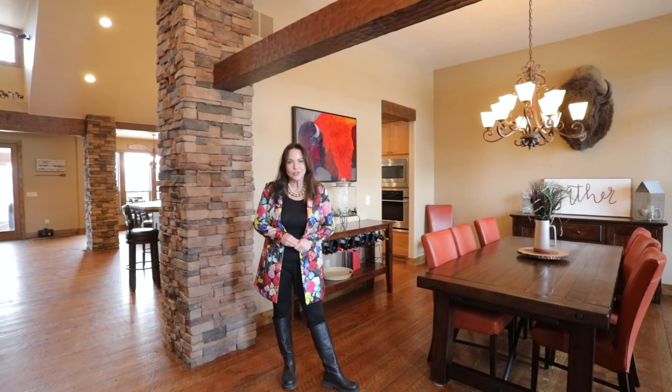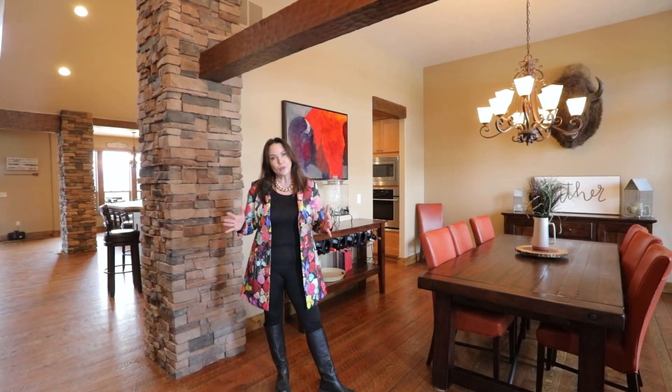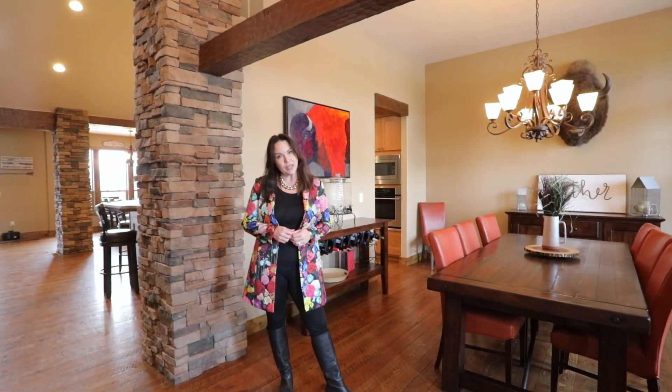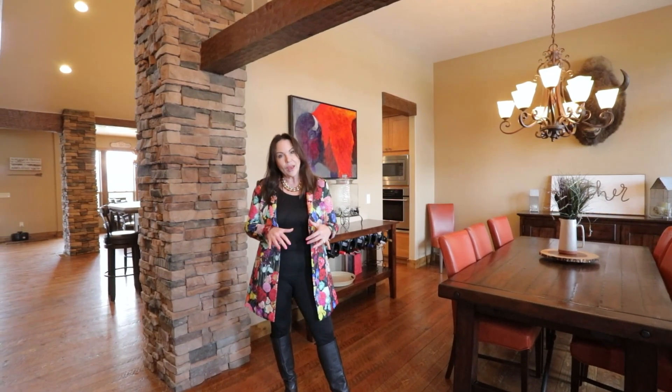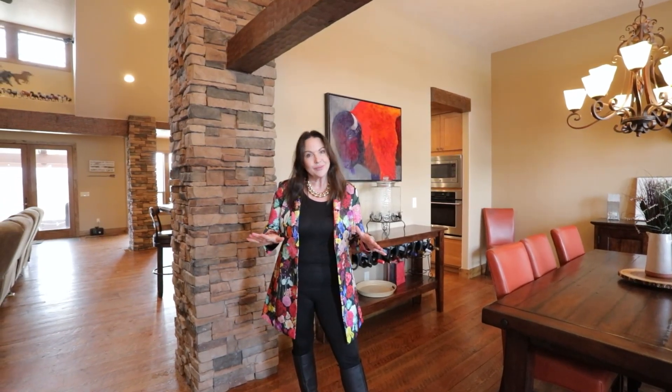Welcome to 1292 Ian Lane here in Victor, Montana. This home is in the beautiful Bitterroot Valley. It's an equestrian property. The main house is 4,333 square feet with four bedrooms, five bathrooms, and lots of custom finishes. I'm really excited to share this with you. Let's take a look.